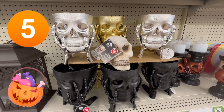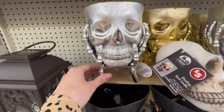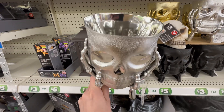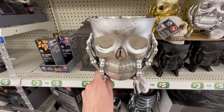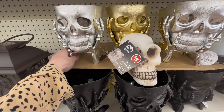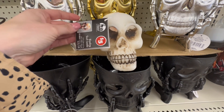Coming up at number five, we have the Black, Silver, and Gold Skeletons, coming in at only $3 a piece. You could be so creative with them — you could fill them with candy, put Halloween florals inside, or add some string lights to make this a super fun and spooky, yet not so spooky, Halloween decor for anywhere in your house.